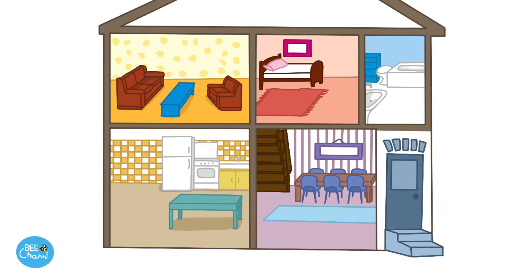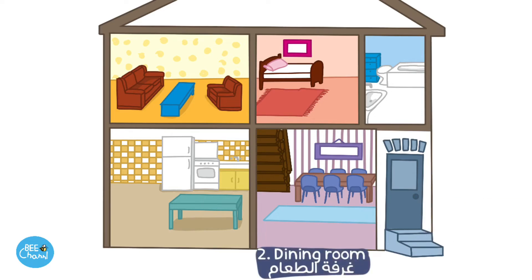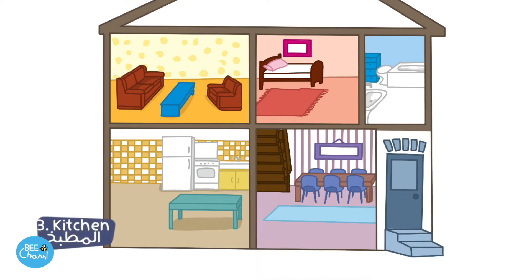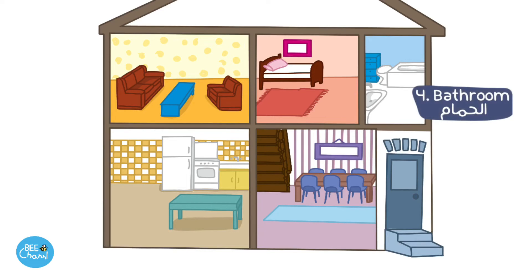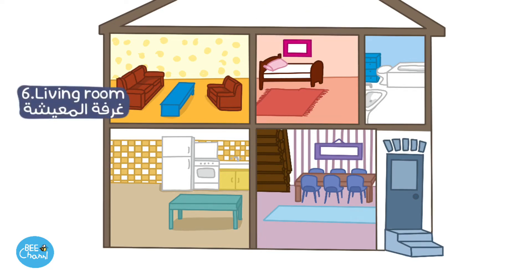Welcome to our house. One. Front door. Two. Dining room. Three. Kitchen. Four. Bathroom. Five. Bedroom. Six. Living room. Welcome to our house.